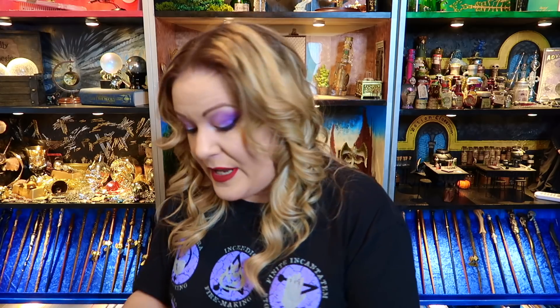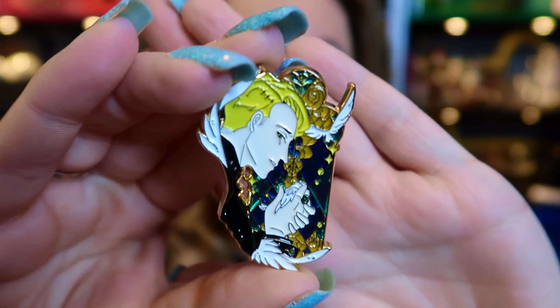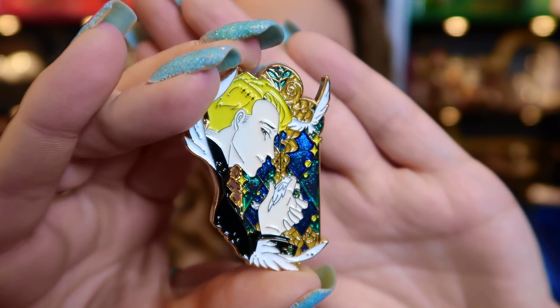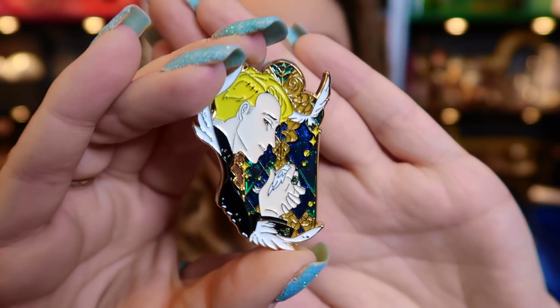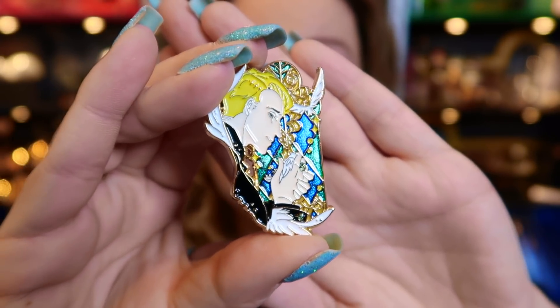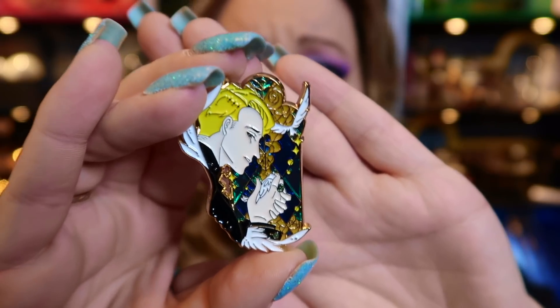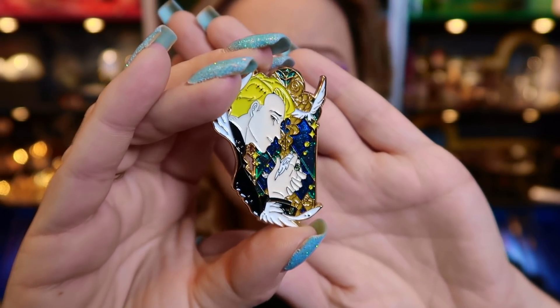I'm pretty sure this one is meant to be Draco Malfoy. I'm not a massive fan of the anime style, but these don't look cartoony — they look like an old-fashioned cartoon, which is more appropriate for me. These pin badges are beautiful. Look at that — he's even wearing Draco's ring. The colours, the turquoises and blues like a stained glass window in the back — this person has properly gone all out designing these pin badges.